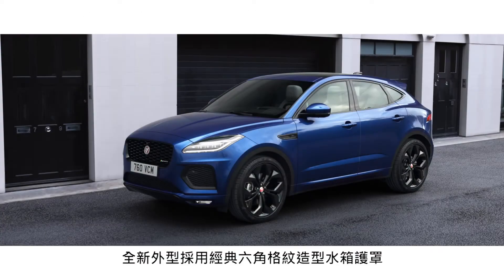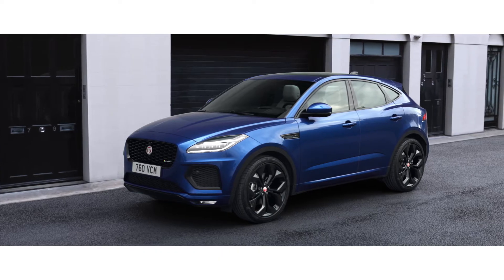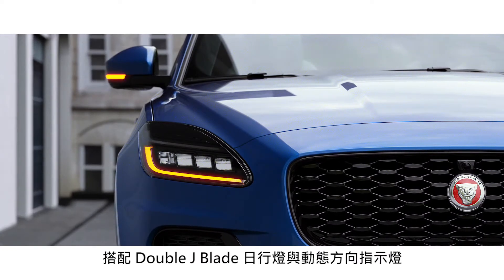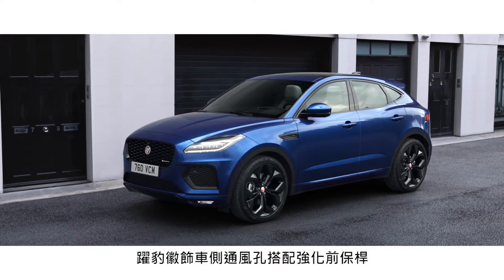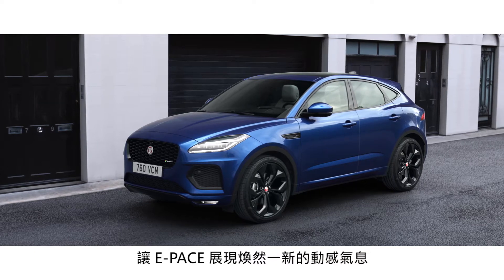The exterior has been updated with a new precision-engineered front grille and advanced pixel LED headlights, which feature a distinctive double J graphic and animated directional indicators. Combined with the Leeper fender vents and an enhanced front bumper, this gives the e-Pace a dynamic new look.